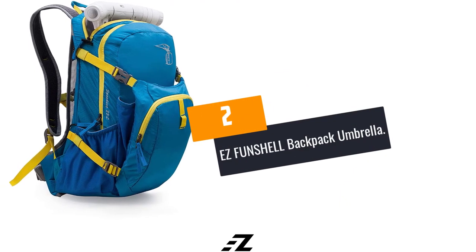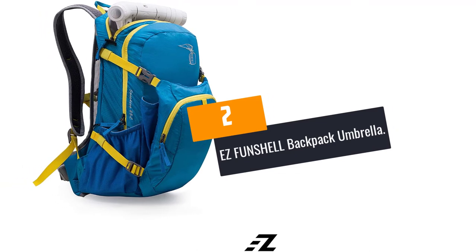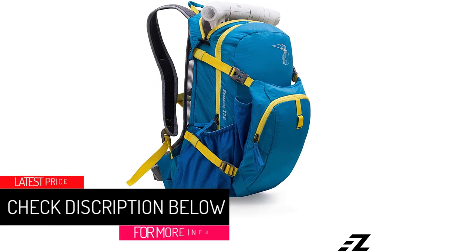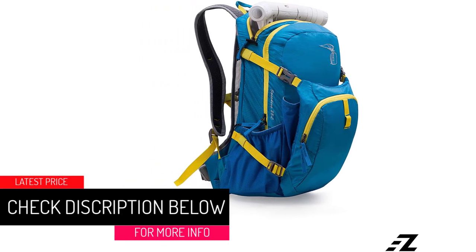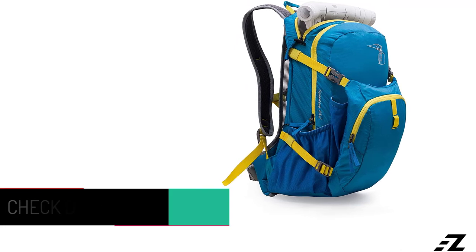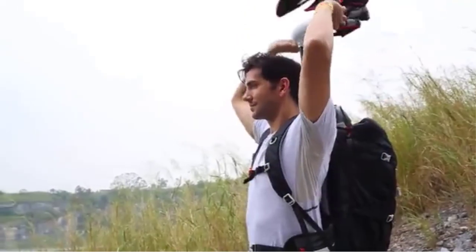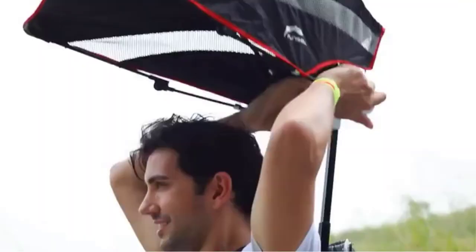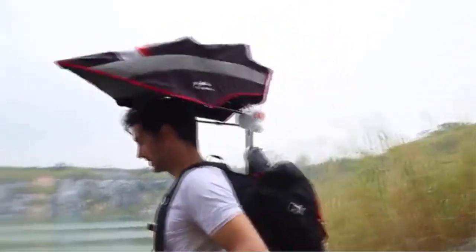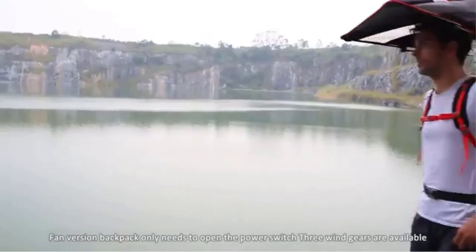At Number 2: EZFUNSHELL Backpack Umbrella. This is one of the best high-end hands-free umbrellas available on the market in 2022. Even if you spend a few more dimes on it, this product is worth every coin. It comes with a waterproof design to keep you dry when you are walking, working, or playing in the rain.